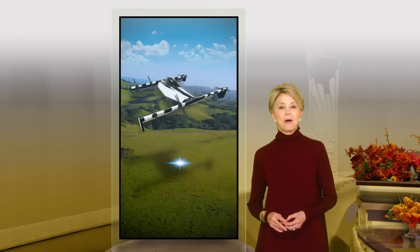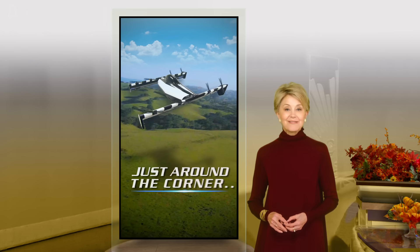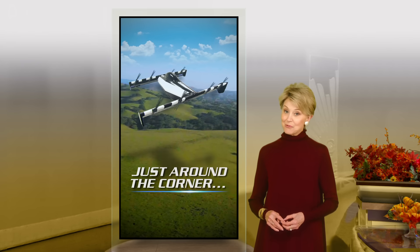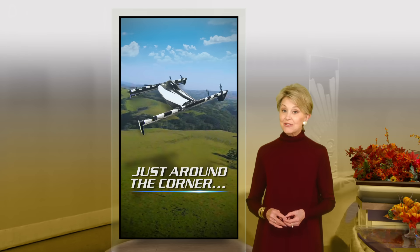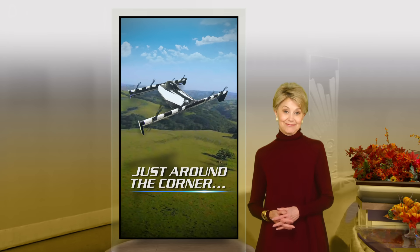Remember when flying cars were just around the corner? How long have we been waiting? Well, as John Blackstone found out, the future is now. Almost.